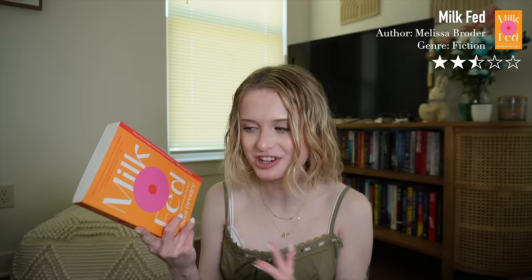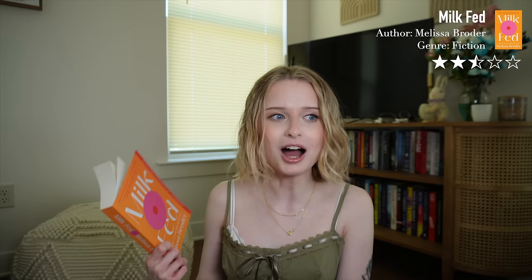Milk Fed by Melissa Broder — two and a half stars. I'm kind of at a loss for words. This book was very Freudian, and personally that's not for me. The two and a half stars were for the commentary, which was thought out to some extent, though it could have gone deeper. Parts of this book are now seared into my brain and I wish they were not. I like weird books every now and then, but this was just a bit too weird for me.